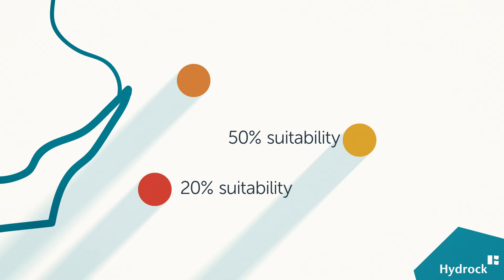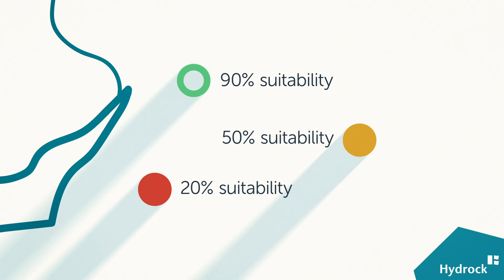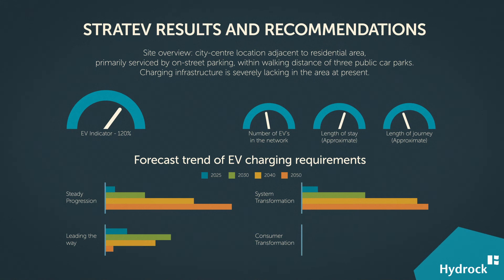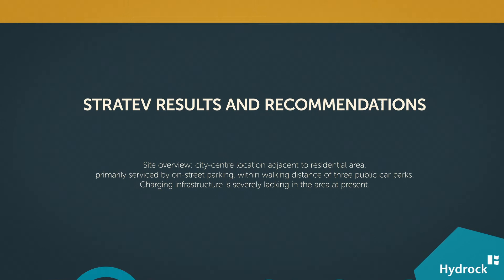From a single site to an entire portfolio, we can tell you which sites to prioritize and how to get the most out of them. By drawing together data regarding usage, power demand, and revenue, Strat EV helps to reduce cost and maximize site utilization, future-proofing assets and supporting net-zero targets.